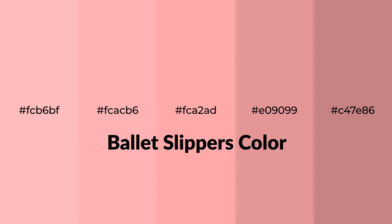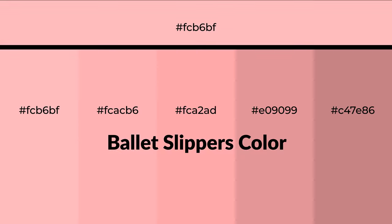Warm shades of ballet slippers color with red hue for your next project. To generate tints of a color, we add white to the color, and tints create light and exquisite emotions.